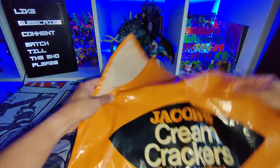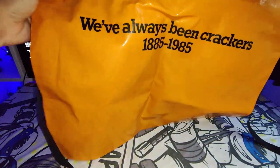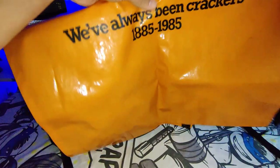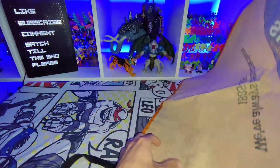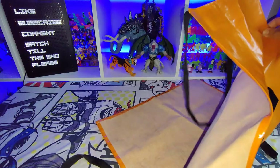I got this Jacob's cream crackers apron — really nice. I think it was an anniversary one, I'm not entirely sure, but there's no label saying a date on it. Really cool though. I got that from my mother-in-law; she bought it from the charity shop, which was pretty awesome.